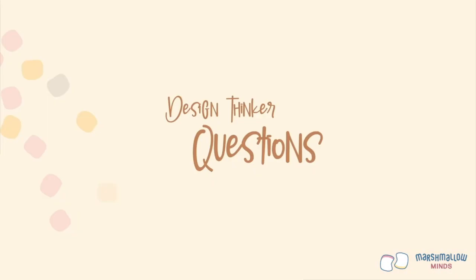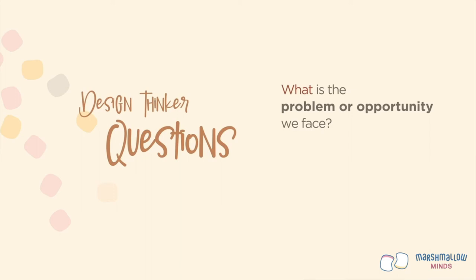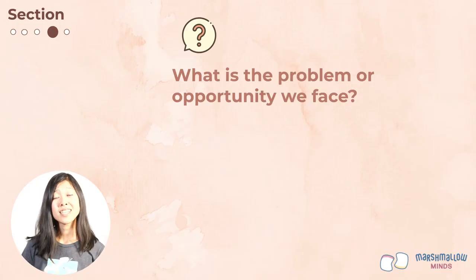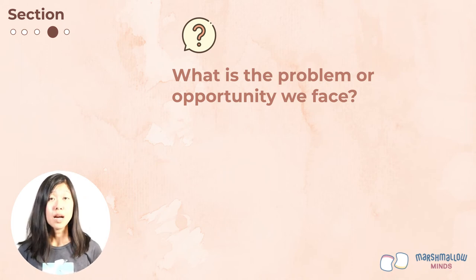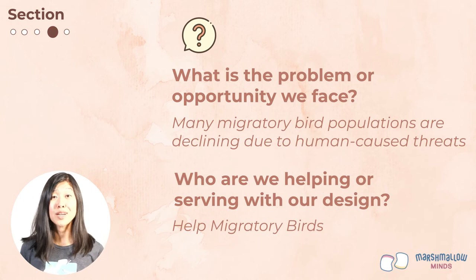Design engineers start with two key questions: first, what is the problem we're facing or the opportunity we have, and second, who are we helping or serving with our design? The problem we face is that many migratory bird populations are declining due to human-caused threats. The goal, of course, is to help migratory birds.